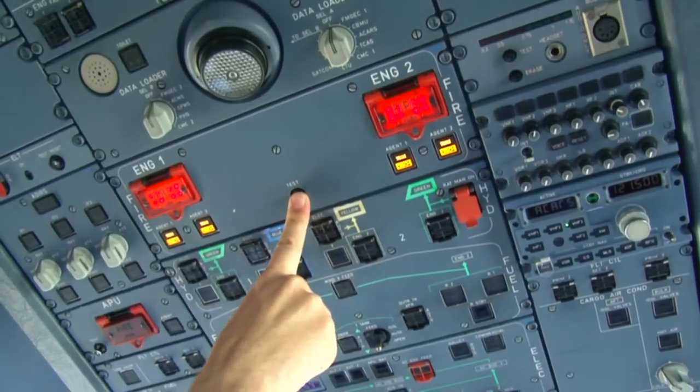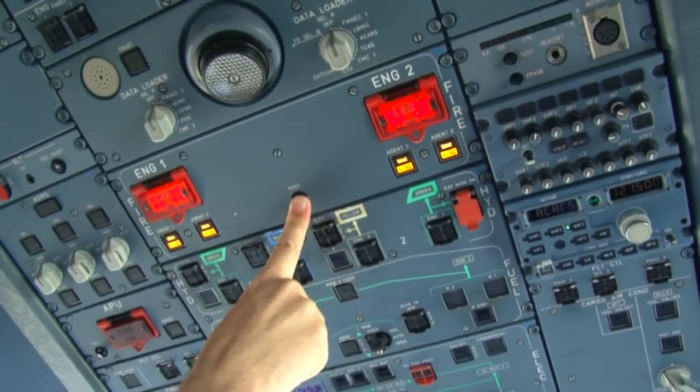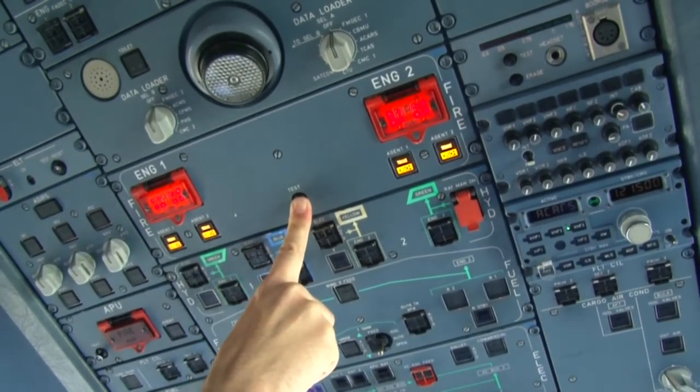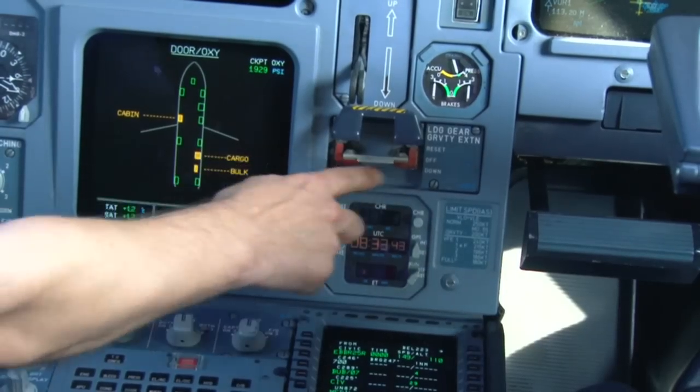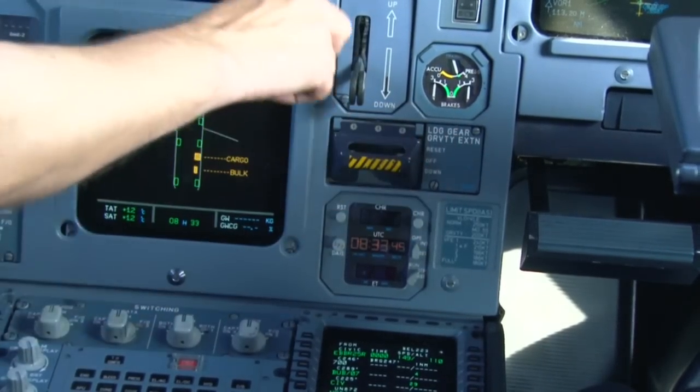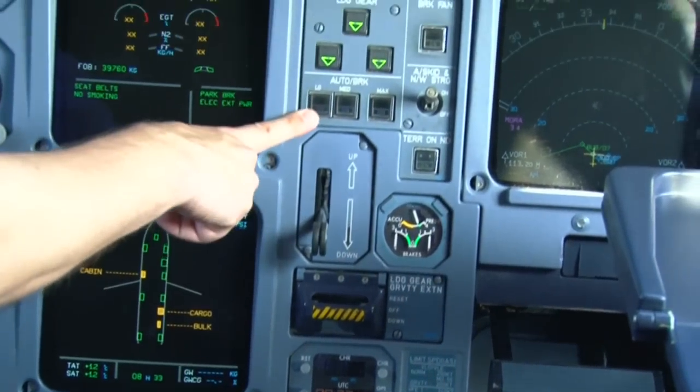Checking the fire switches on both sides. That's engine one, that's engine two — the fuel, squibs, fire lights. We have the extension of the gears. Check the locked position. Gears down, we have three greens.